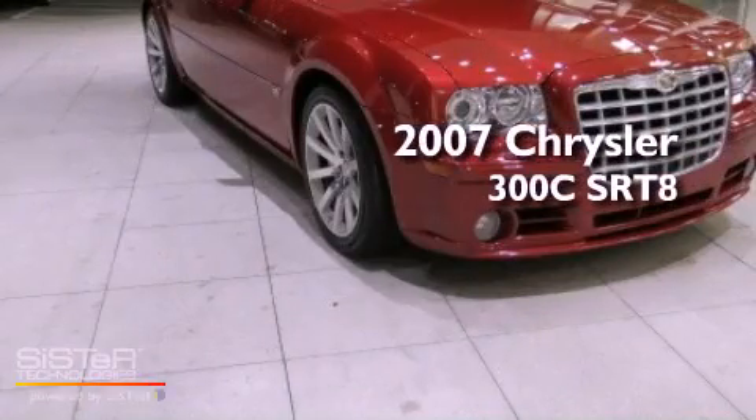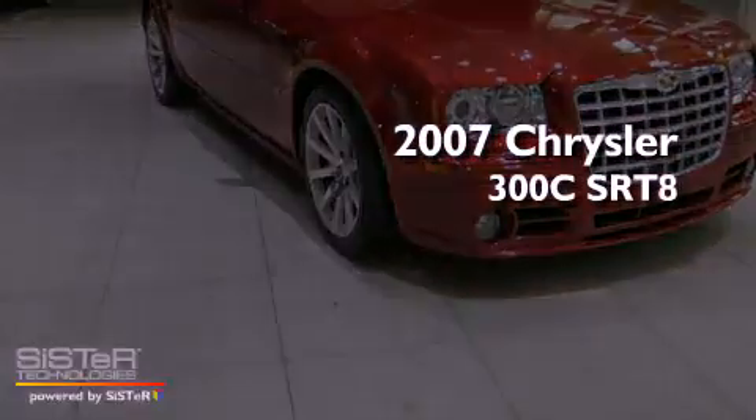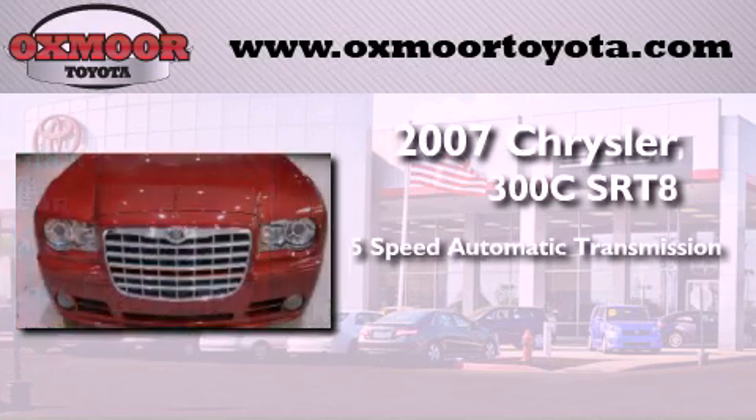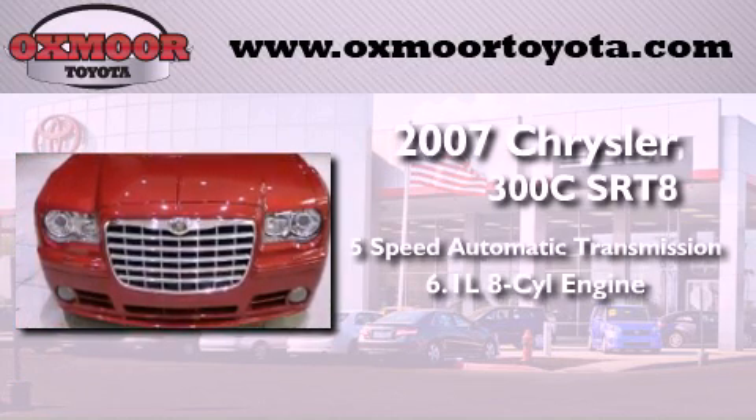This is a 2007 Chrysler 300. This four-door sedan has a five-speed automatic transmission and a 6.1 liter V8.